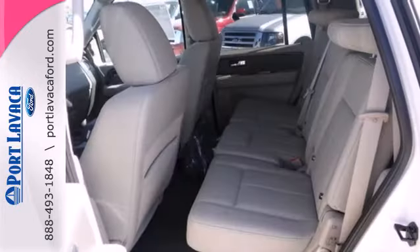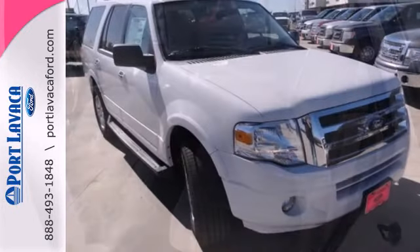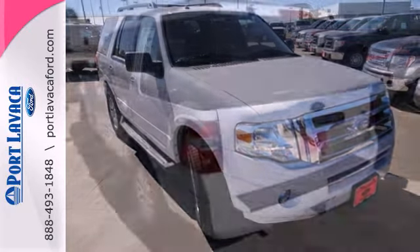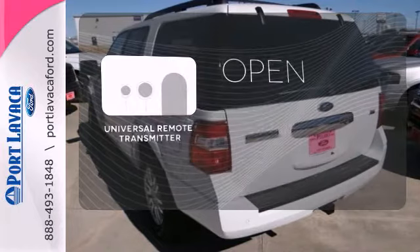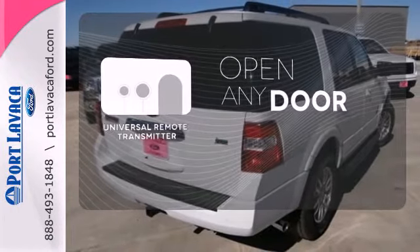Fog lamps, parking sensors, keyless entry, and a trailer hitch receiver all come standard. You'll stay safe on the road with multiple airbags and stability and traction control. A universal remote transmitter is compatible with a variety of devices, providing security for your family.